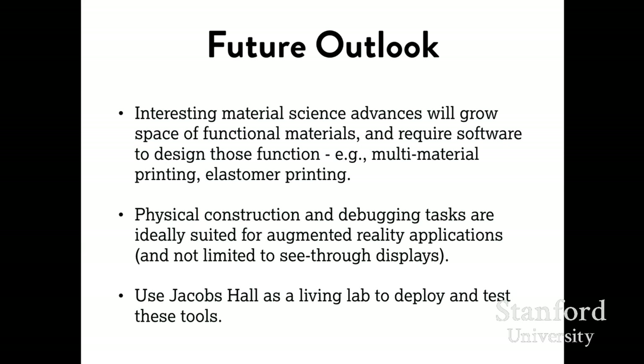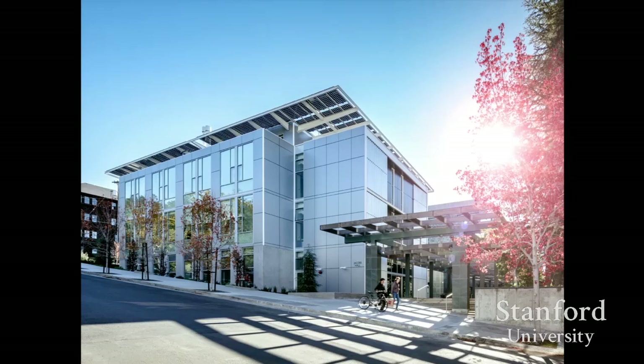Looking to the future, what we're really excited about in our lab is advances in material science impacting the maker movement — multi-material printing and flexible elastomer objects. We also think physical construction and debugging tasks are ideally suited to augmented reality, especially if you can sense things about the circuit or object. This doesn't necessarily mean strapping a big display to your head — the augmented power tools and the breadboard are another way of thinking about augmented reality: showing the right information in context. We're using Jacobs Hall as a living lab to deploy and test these tools.